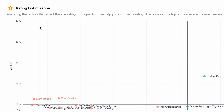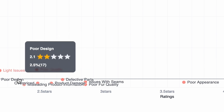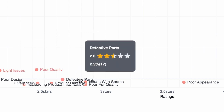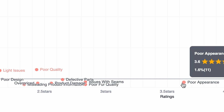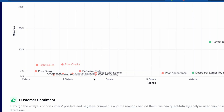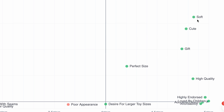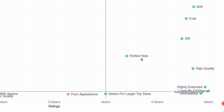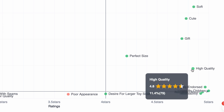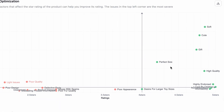The next part is Rating Optimization. Here you can see many issues competitors have: light issues, poor quality, poor design, overpriced, defective parts, product damage, issues with seams, poor fur quality, poor appearance. You can work on these things and make your product much better. At the same time, you can focus on what people are loving, such as soft, cute, gift, and perfect size — and make a similar high-quality teddy bear for your own Amazon FBA.